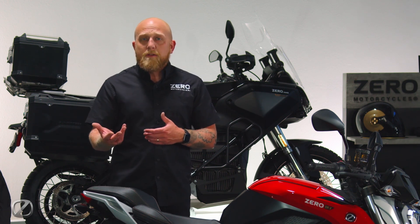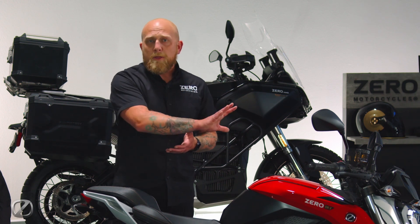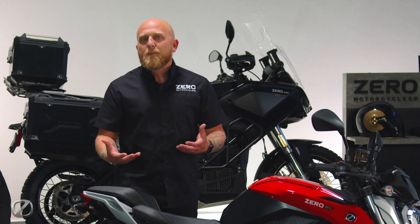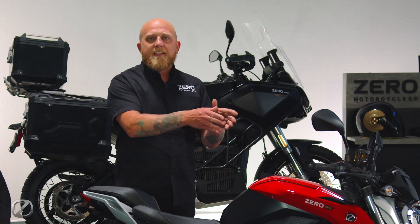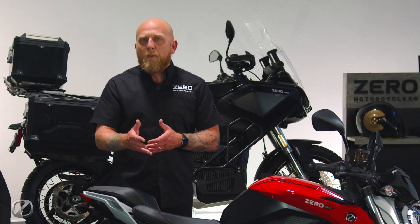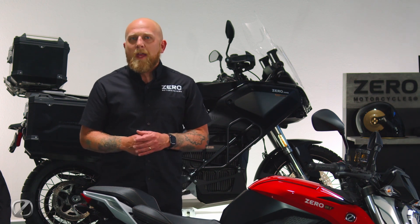You can change those settings using the Zero Motorcycles NextGen app, either for the preset ride modes built into the bike or by creating custom ride modes that you can send to the bike and enjoy your preference in terms of power output and regen, as well as base traction control and ABS features.